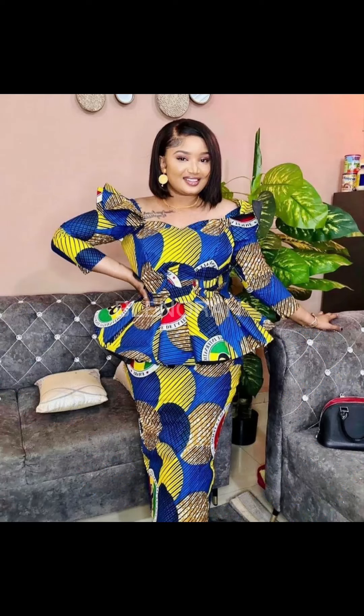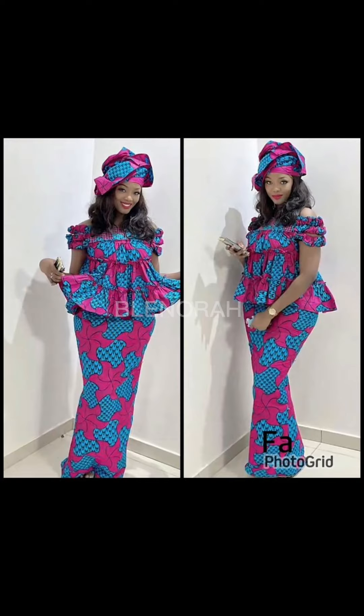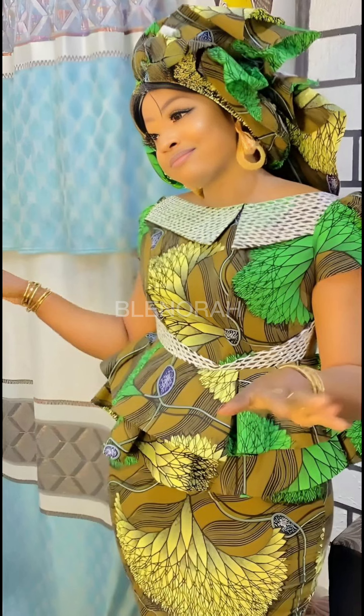In case you're interested in downloading any of these styles, kindly go to my Facebook group, Blenora Fashion Line, and download the styles — they are there on my Facebook group. And if you'd like to subscribe, please click the subscribe button — the subscription is actually free. Thank you so much for listening, watching, and following. I'll see you in the next one. Have a nice time, bye!